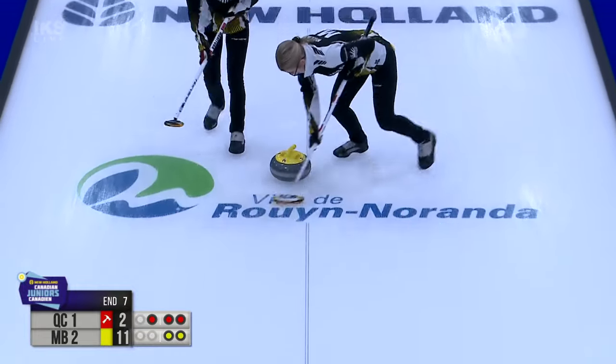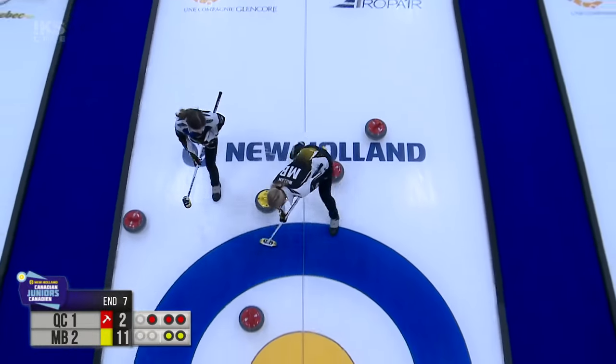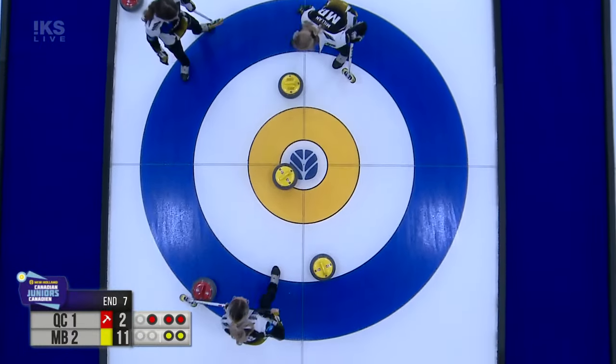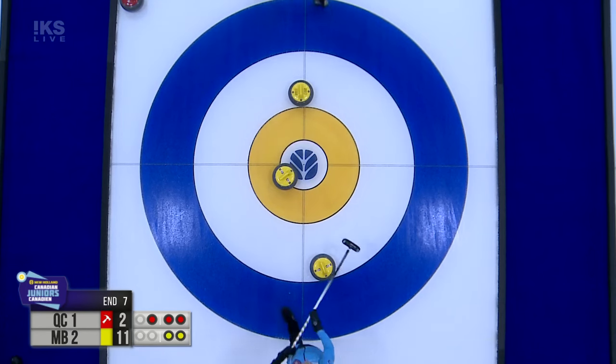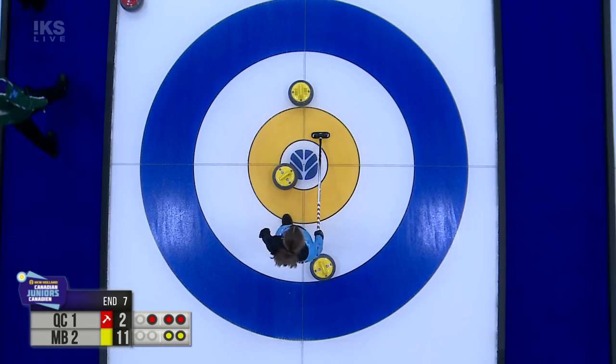Win by one or win by 20, it's the same value — a win is a win. Whether it's an extra grand draw to the pin in glorious fashion or just beating up on another team, it's the same.